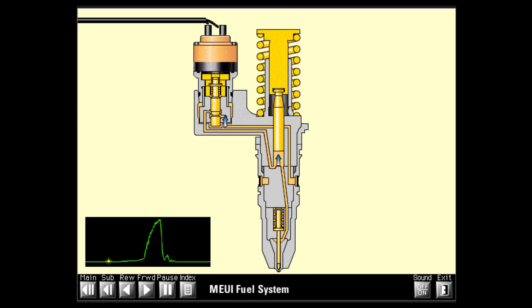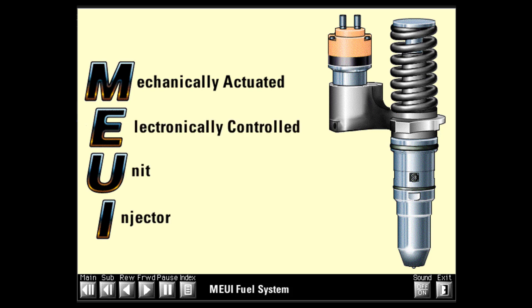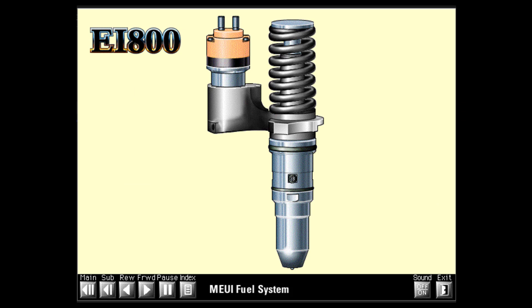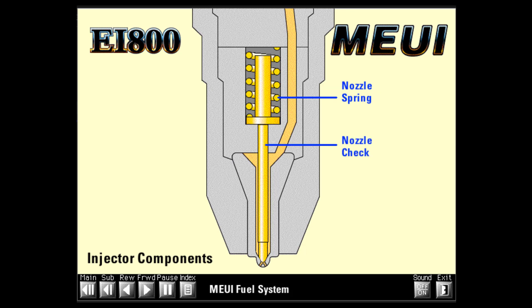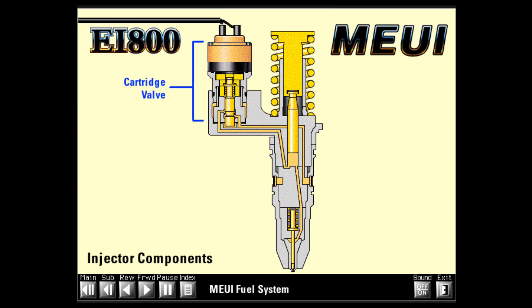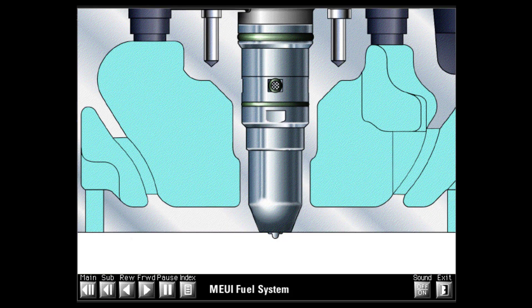Diesel fuel systems use a plunger and barrel to pump high-pressure fuel into the combustion chamber. The cam lobes, push rods, and rocker arms mechanically actuate the injectors. MEUI is an abbreviation for mechanically actuated electronically controlled unit injector. Major parts of the injector include the tappet, plunger, body, nozzle assembly, and cartridge valve. The nozzle assembly consists of a nozzle spring, nozzle check, and nozzle tip. The cartridge valve consists of a valve body, solenoid, armature, poppet valve, and poppet spring. On 3500 engines, the injector is housed in a one-piece cast bore with no injector sleeve.